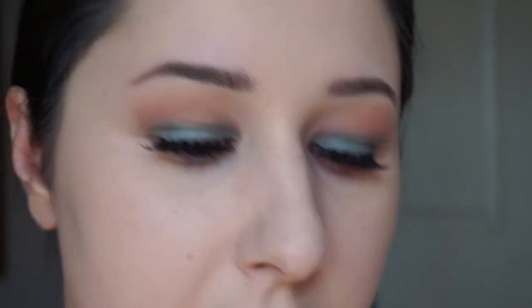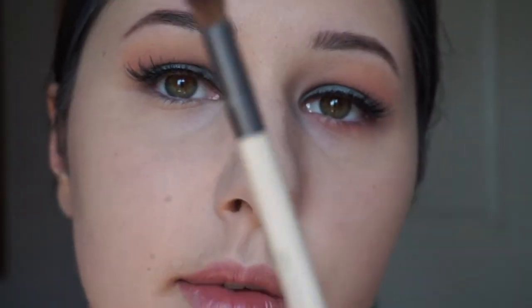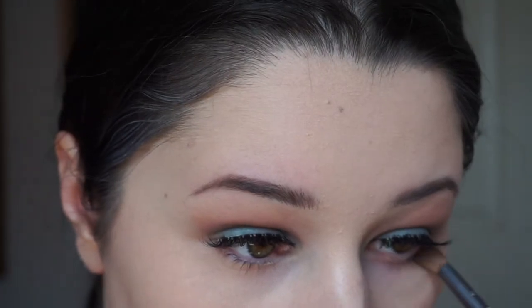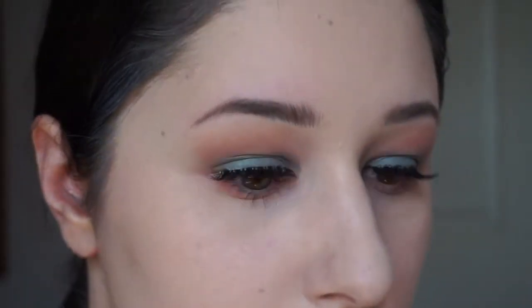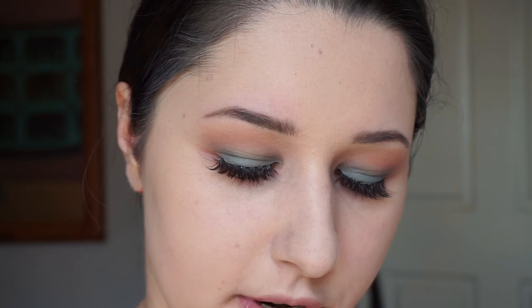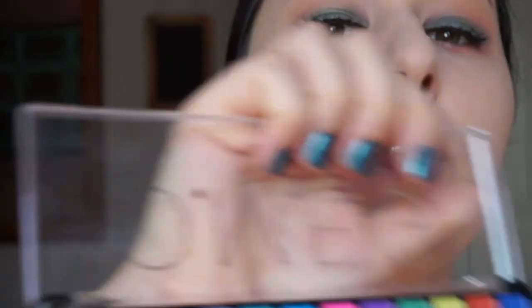Underneath my eyes I'm going to take the crease color I used and smudge it down a bit. I'll just use this double-sided brush. For the inner corners of my eye I'm going to use a color that looks like a highlight — just to add a little bit of sparkle.